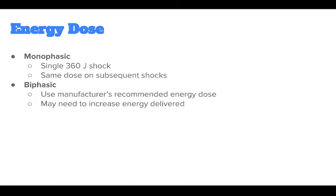The appropriate energy dose is determined by the design of the defibrillator — monophasic or biphasic. If you are using a monophasic defibrillator, give a single 360 joule shock, and use the same energy dose on subsequent shocks.